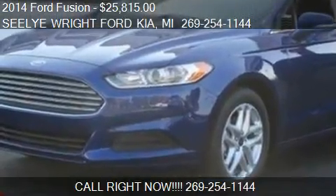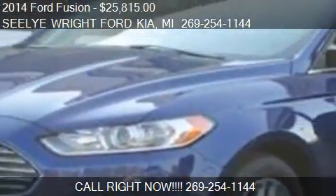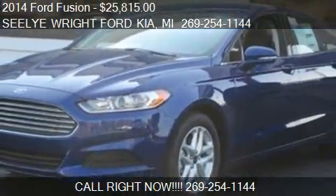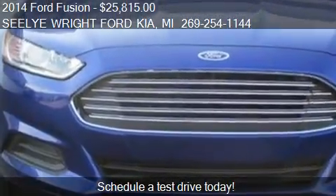This 2014 Ford Fusion is offered by Seelye Wright Ford Kia. Priced at $25,815, this Fusion is ready to sell.